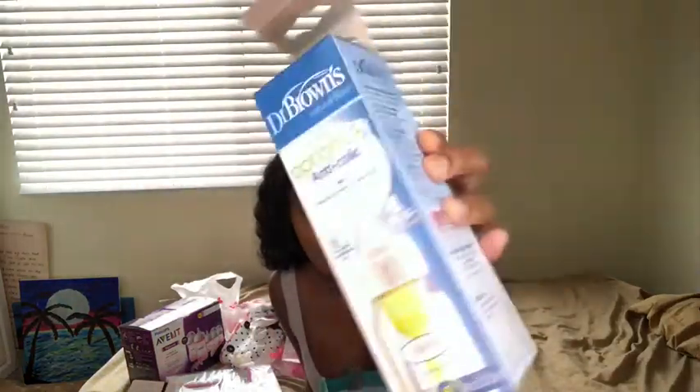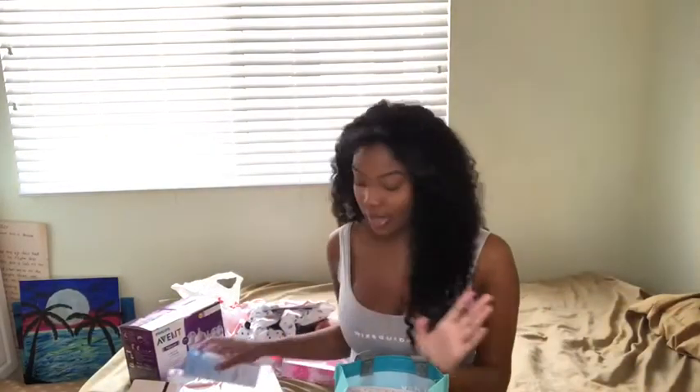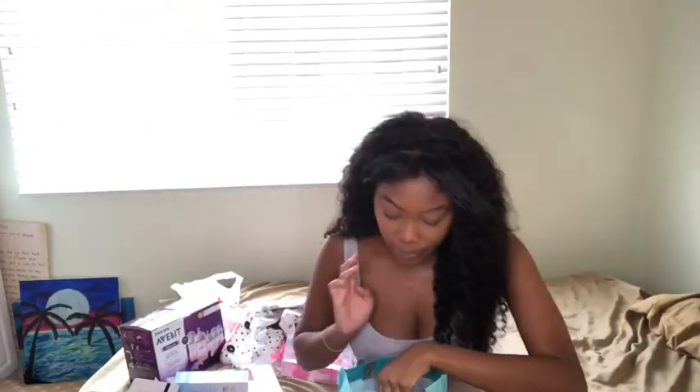I got a diaper, and I got a bottle from Dr. Brown's, which is really nice and unique — you guys can see what it looks like. I'm not gonna take anything out. The next thing is you get this baby registry booklet from their stores so you can see what stuff you want to put into your registry. And then I got another bottle.